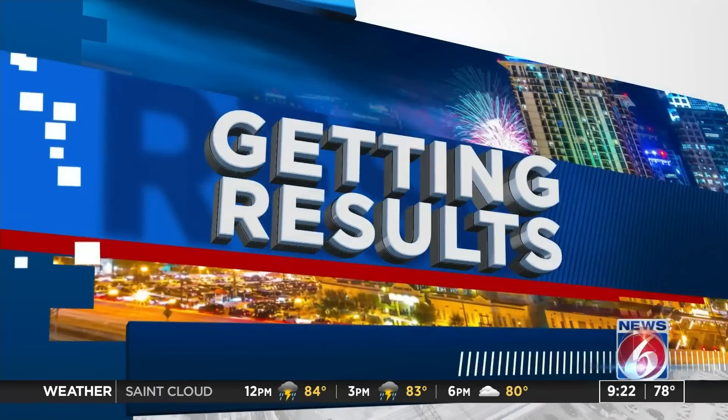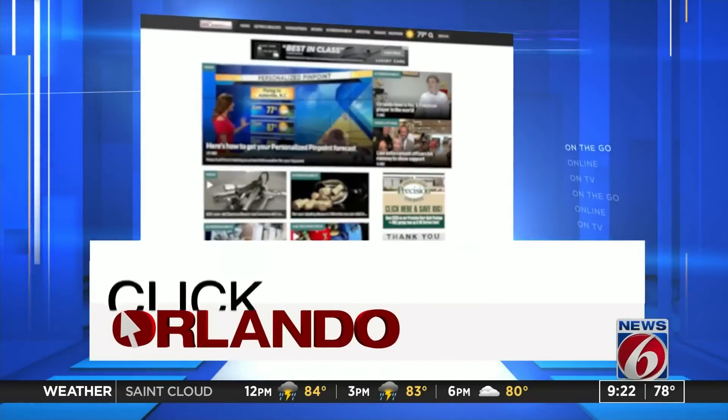We understand reading through the six amendments on the ballot probably takes up most of the time in the voting process, and the wording sometimes can be really confusing. So ClickOrlando.com's Bree is here now to break down a couple of the amendments for us.